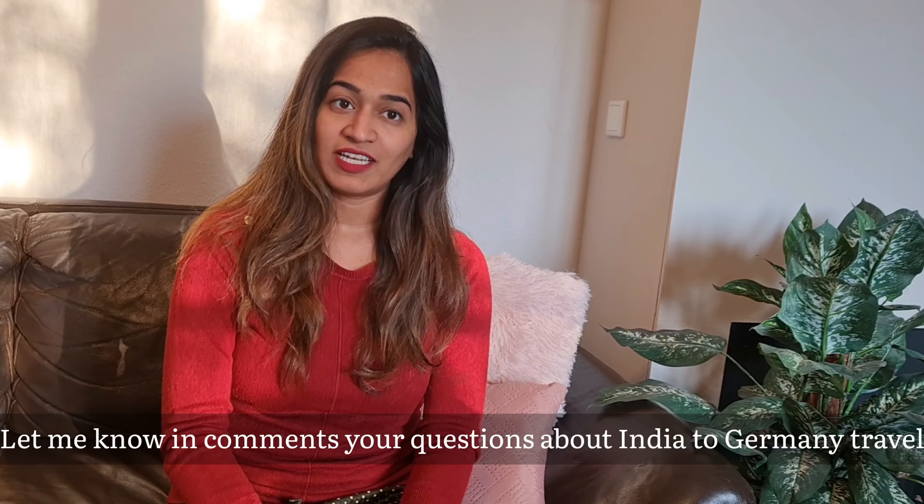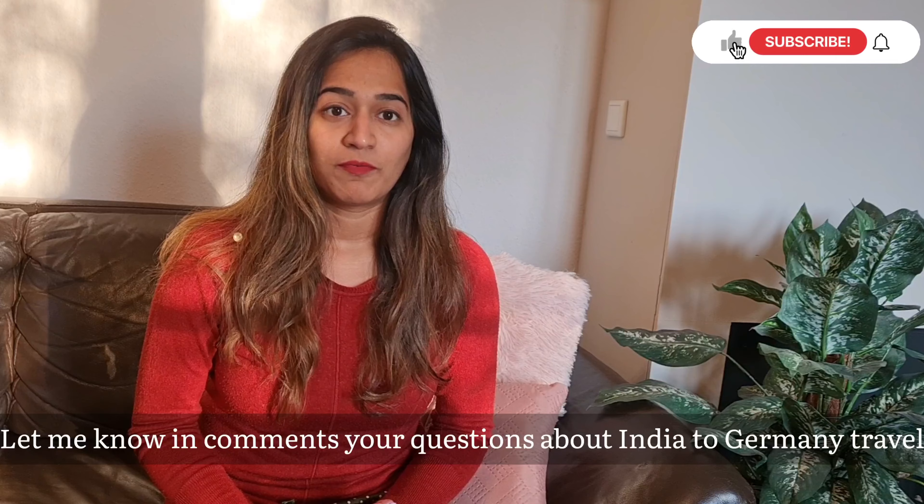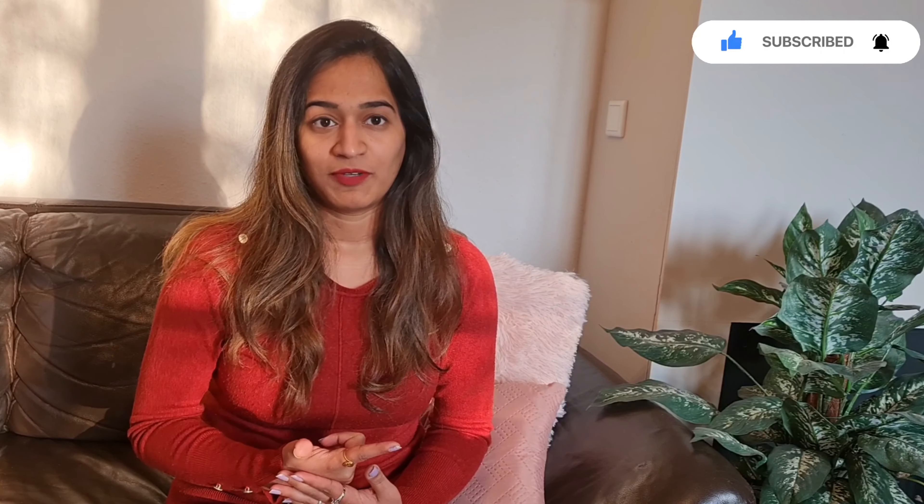Hi guys, welcome to my channel. My name is Priyanka and I make videos about life in Germany, food, and travel videos in Europe. Today's video is about my travel experience from India to Germany, so this video will be helpful for people who are traveling for the first time or who want to know more about travel during corona times.